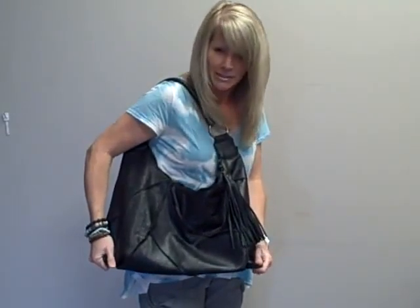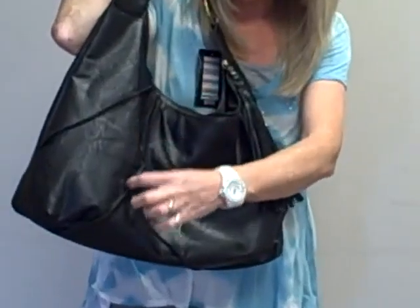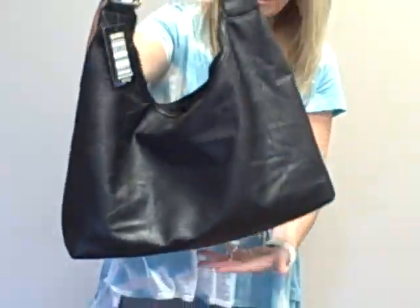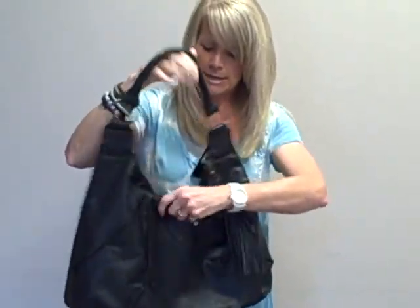Today we are offering a black vegan leather handbag. It's kind of a hobo style, has some brass hardware, a nice zipper tassel pull, and some nice detailing with some seams in the front. The back side is just a simple black — very nice classic bag, nice size bag.